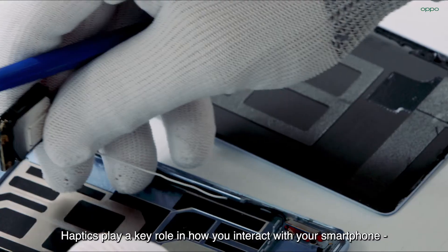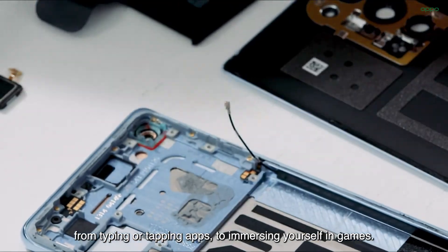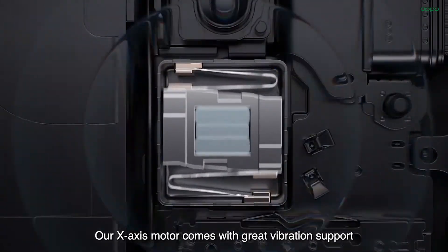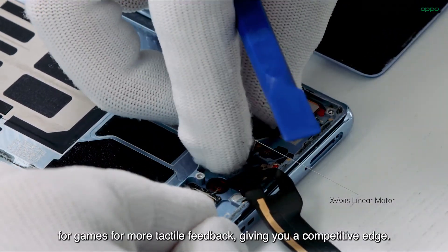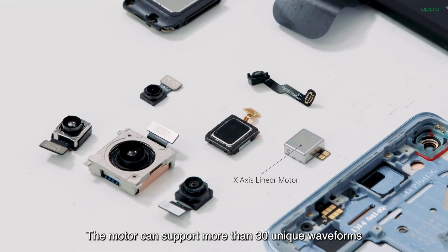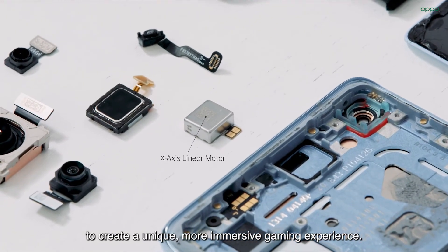Haptics play a key role in how you interact with your smartphone, from typing or tapping apps to immersing yourself in games. Our X-axis motor comes with great vibration support for games for more tactile feedback, giving you a competitive edge. The motor can support more than 30 unique waveforms to create a unique, more immersive gaming experience.